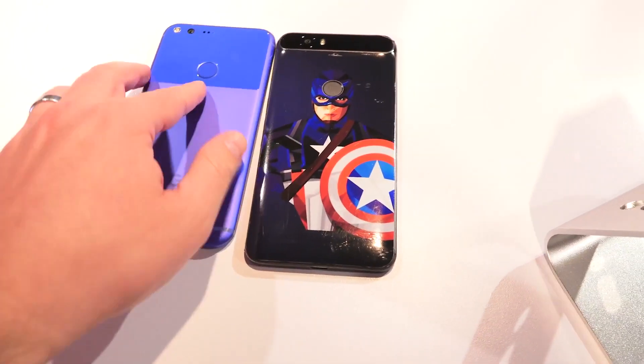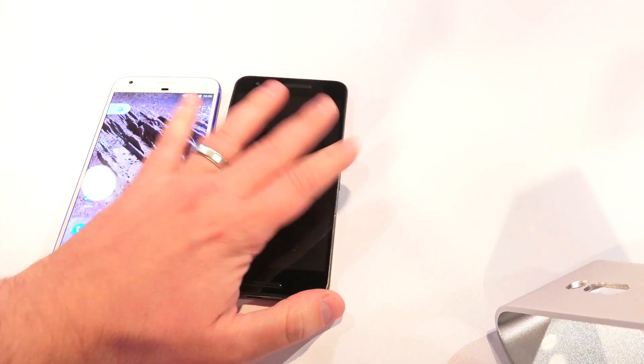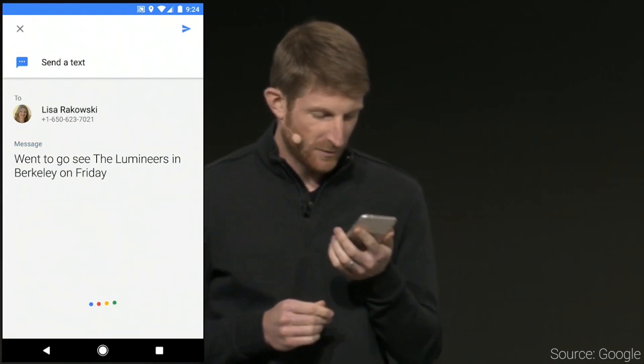You might also be a little bit pissed about the Pixel phones. Maybe you're a Nexus user — maybe you just bought a 6P or a 5X a few months ago and you're thinking you'll buy these phones because Google always pushes out updates first. You are out of luck, because you're not getting Android 7.1 for many, many months unfortunately. You're not going to get Google Assistant for many more months officially either, which is also kind of a bummer. You are totally left out to dry.